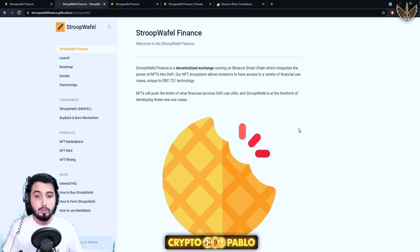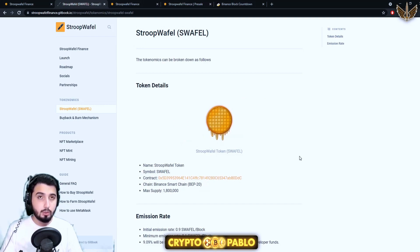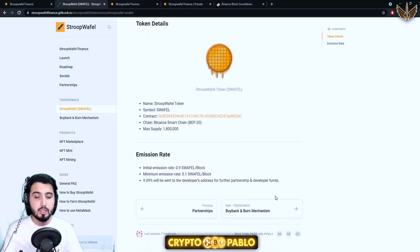NFTs will push the limits of what financial services DeFi can offer and Stroopwafel is at the forefront of developing these new use cases. That clarifies their mission and plan for this project — NFTs will be kind of the main mechanism for this project. Now let's take a look at the tokenomics of the Swaffle token. The name is Stroopwafel Token, ticker is SWAFFLE, and the chain is Binance Smart Chain.